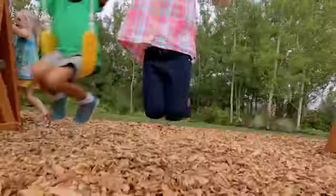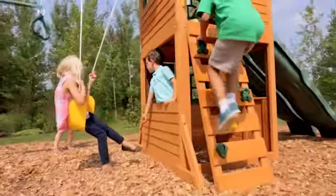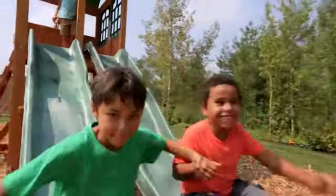All of this, plus two belt swings and a crossbar. With this much stuff, there's always room for friends to come and play. The Treasure Cove Playset makes playing outside a new adventure every day.